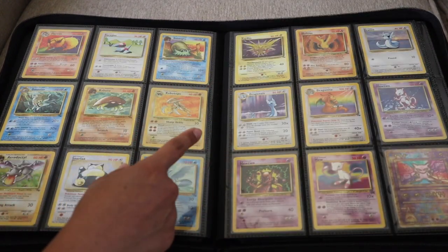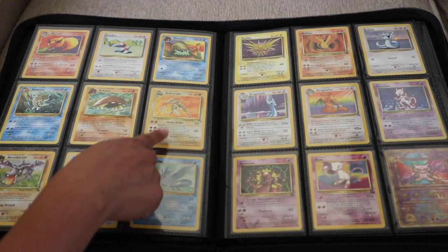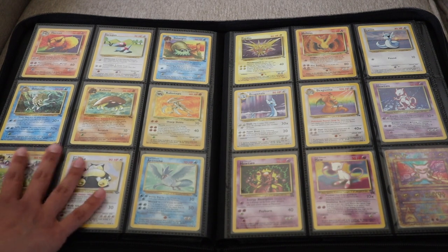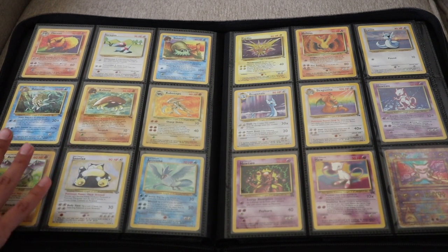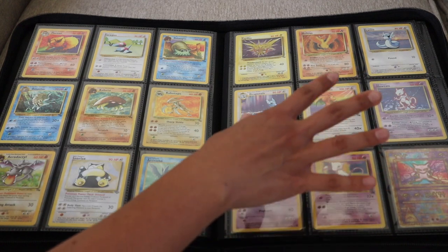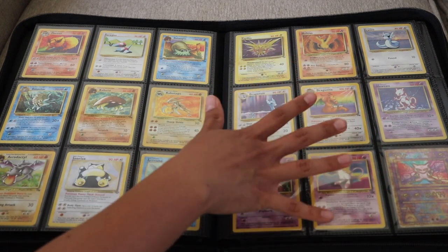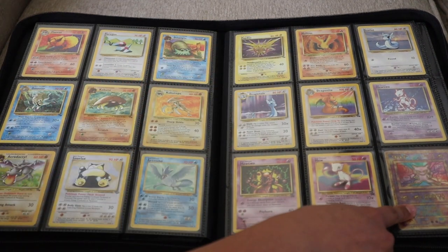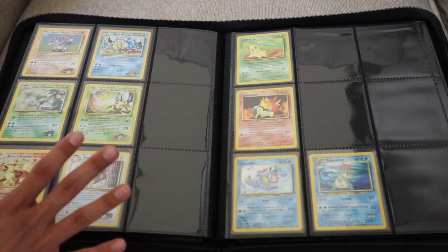On this page, the newest addition is the Holo Kabutops, and I also have a Holo Aerodactyl. One of my lovely TikTok viewers also sent me a first edition non-Holo Aerodactyl, so I do have that one as well, but I just didn't have room for it on this page. On this last page, I had a couple of cards from viewers — this Moltres is from one of my viewers, as well as this Ancient Mew card. And that completes the entire Gen 1 set.